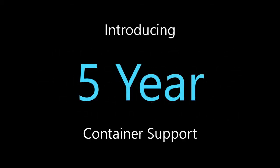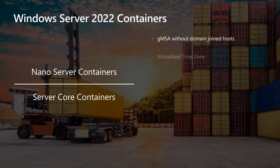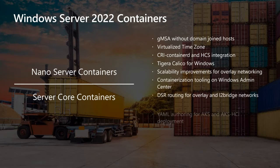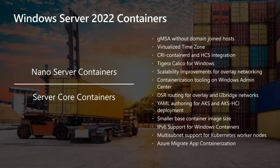That's why we're introducing five years of container support with Windows Server 2022, and I cannot tell you how many high-fives and thank-yous we've already received just for this alone. In addition, with Windows Server 2022 we've added features like using group managed service accounts without domain-joined hosts, running globally scaled applications with virtualized time zones, aligning with the industry-standard container spec, enabling consistent network policy across hybrid Kubernetes clusters, IPv6 support for Windows containers, and multi-subnet support for Kubernetes worker nodes.